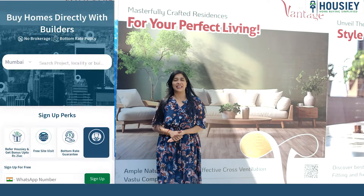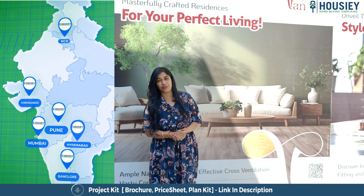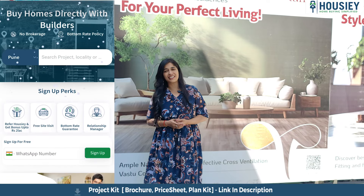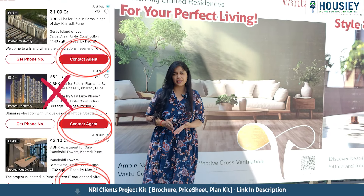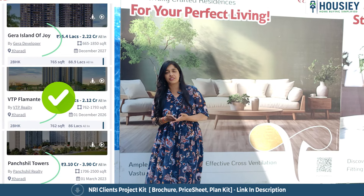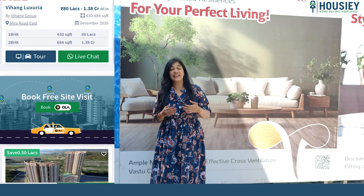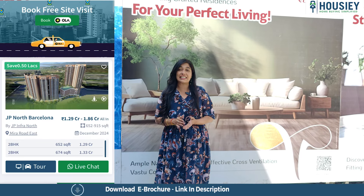Hello and welcome to Housie, India's only online platform where you see listings directly from developers, thereby giving you the bottom-most price guarantee. Unlike other real estate platforms where an inquiry gets you unlimited unwanted calls from brokers — that is not happening here. We are going to connect you directly with developers.